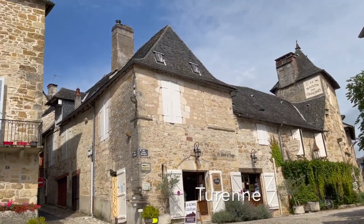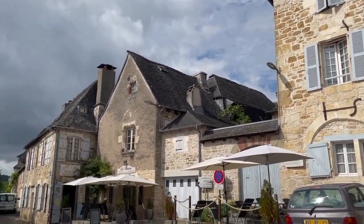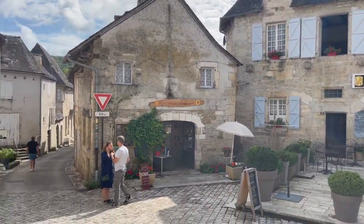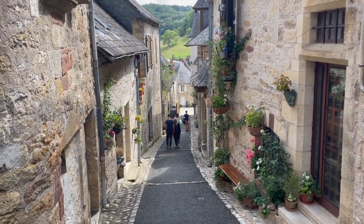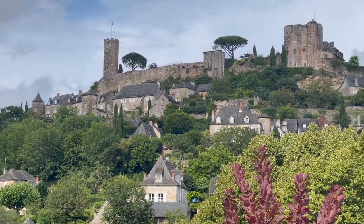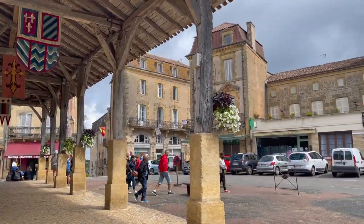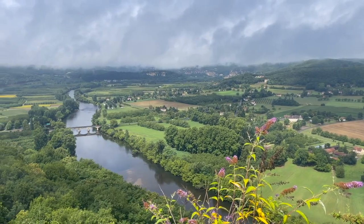We're using the term Dordogne fairly loosely here to describe this region of France. In fact, in France it's mostly known as the Périgord. Really, the Dordogne itself is just one department, of which there are 96 on mainland France. My aim is to visit all of them at least once, and we managed to tick off a fair few while we were down there, because the entire region is littered with adorable historic towns that are definitely worth a visit. With their castles sitting at the top of hills, surrounded by tightly packed streets inside town walls, these medieval fortresses were built to last — and they've done exactly that.